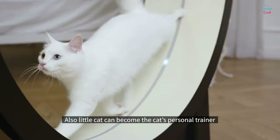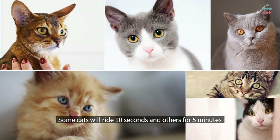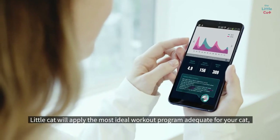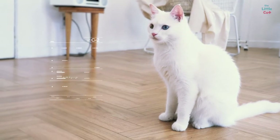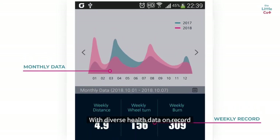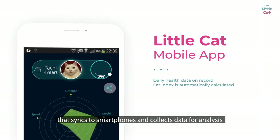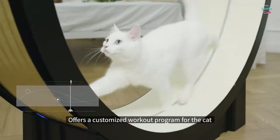Little Cat can become the cat's personal trainer. Some cats will ride 10 seconds and others for 5 minutes. Little Cat will apply the most ideal workout program adequate for your cat and manage workout patterns. Body mass index is automatically calculated with diverse health data on record. Little Cat offers an IoT based solution that syncs to smartphones and collects data for analysis, offering a customized workout program for the cat.